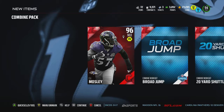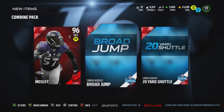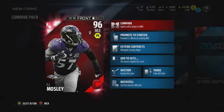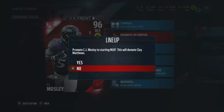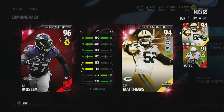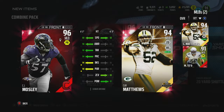Hey guys, I don't usually post quick videos like this, but I just opened a combine pack and I pulled the normal top, the normal combine stuff — but then I pulled CJ Mosley Campus Elite. I usually don't get pulls like that, but look at that compared to Clay Matthews. He's nice compared to Clay Matthews.